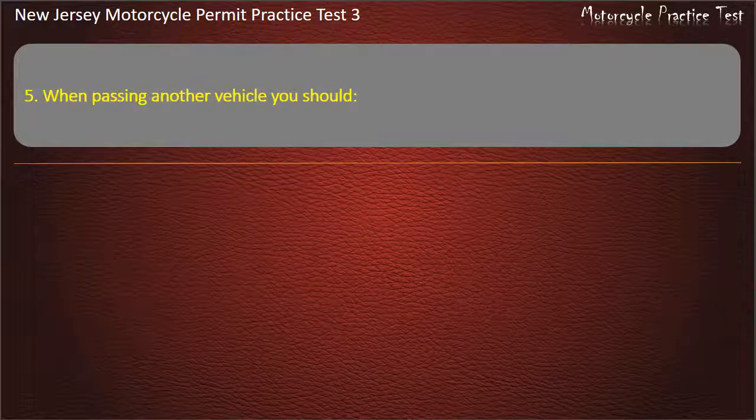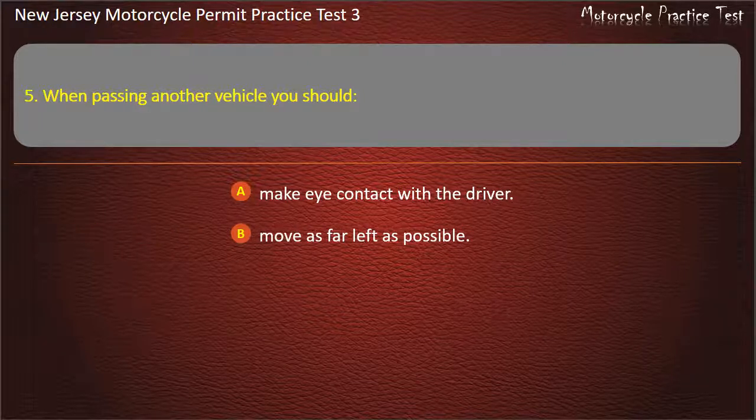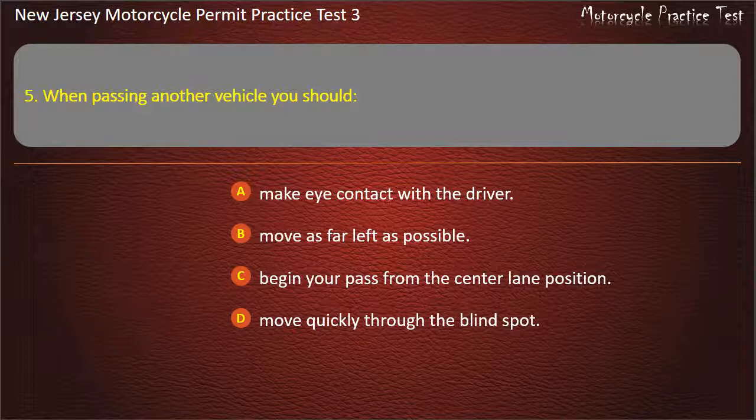Question 5. When passing another vehicle you should: Make eye contact with the driver. Move as far left as possible. Begin your pass from the center lane position. Move quickly through the blind spot. Answer: Move quickly through the blind spot.